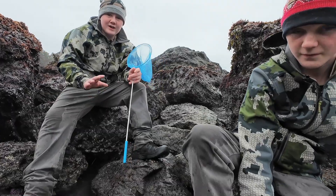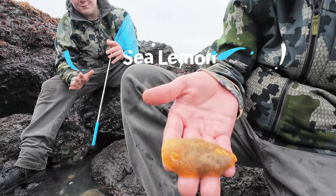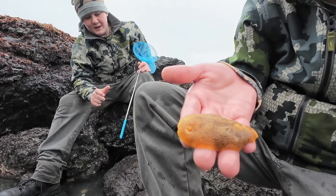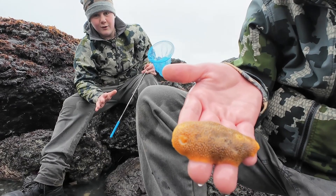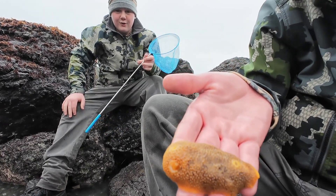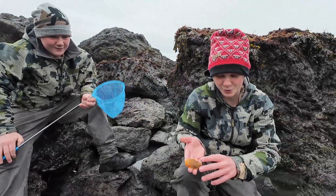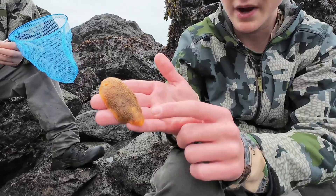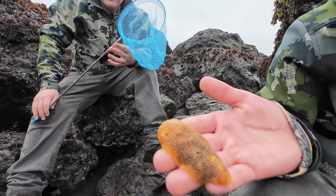We have just found a sea lemon, which is a type of nudibranch. Now, there are many species of nudibranch, but what it means is the Latin word for nudist, which means naked, and the Greek word branchia, which means gills or lungs. So essentially, nudibranch is a fancy word for naked gills. Right here on its back is usually where the gills are, but since I've taken it out of the water, it sucks them back in.